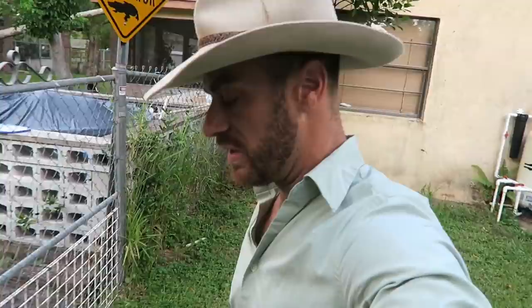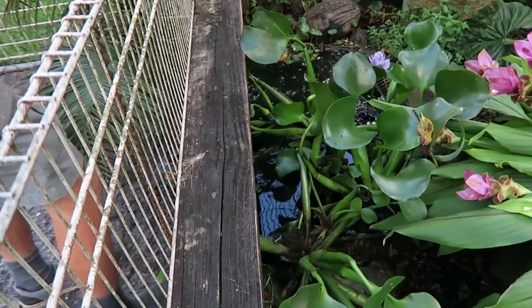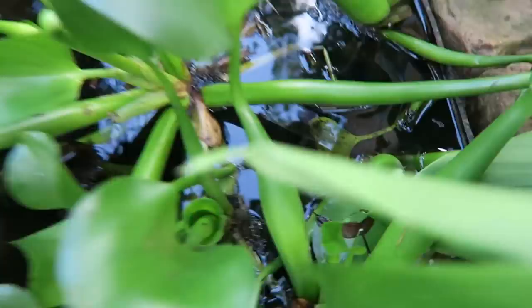I thought this would be a fun little bonus video because we always see some of the bigger species of crocodilian. Let's learn a little bit about this smaller stock. Caimans are a South American family of crocodilians and they are closely related to alligators.